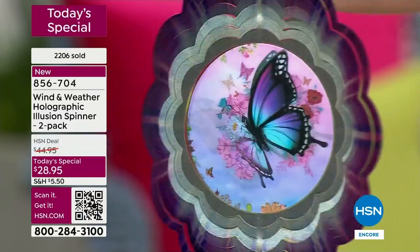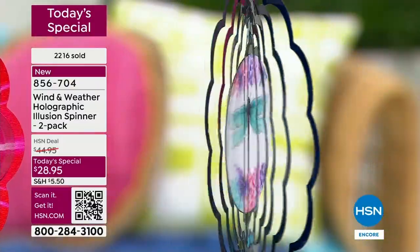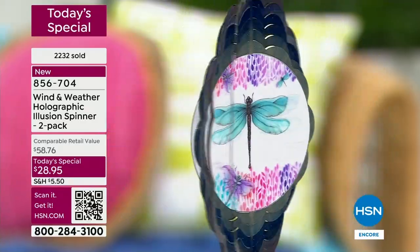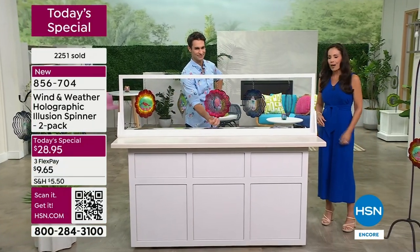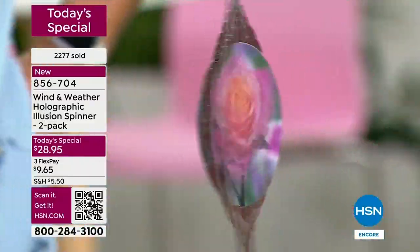This is the lowest price we've ever done on a spinner — with the new holographic image, the starburst look, the 10-inch size. For Wind and Weather, this is fantastic. I'm thrilled to be here with this today's special.